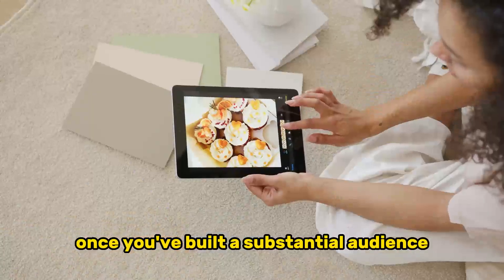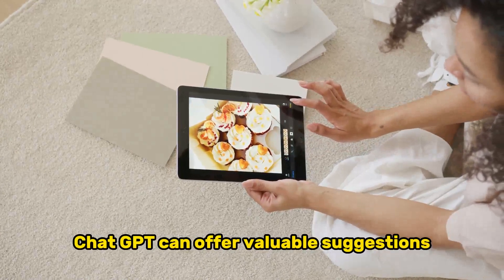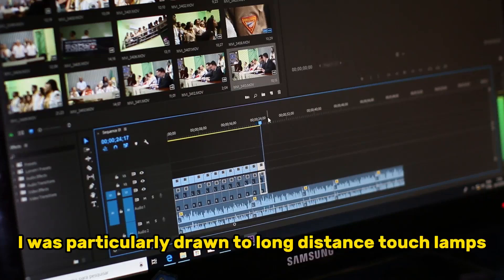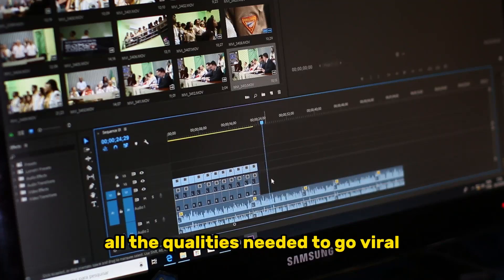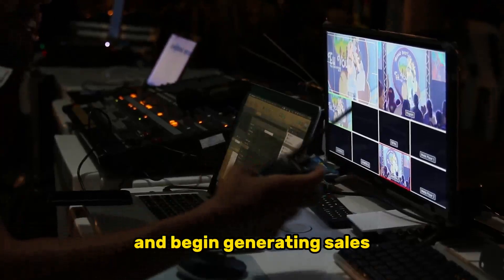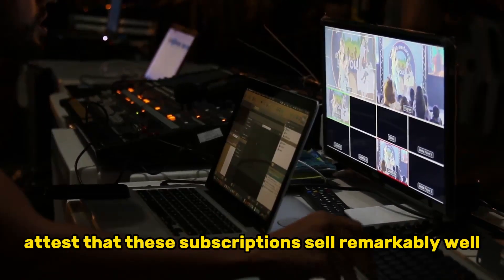Once you've built a substantial audience, you can start selling products. Whether you choose to sell digital products or opt for dropshipping, ChatGPT can offer valuable suggestions. In my case, ChatGPT recommended long-distance touch lamps and love letter templates as potential products. I was particularly drawn to long-distance touch lamps as a winning dropshipping product — it possesses all the qualities needed to go viral while aligning perfectly with my chosen niche. You can link your dropshipping page in your bio and begin generating sales. Another lucrative option is to offer a Substack subscription, providing your viewers with monthly long-form video stories within your niche. I can attest that these subscriptions sell remarkably well.